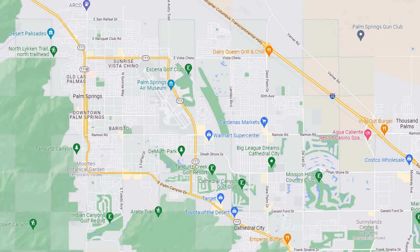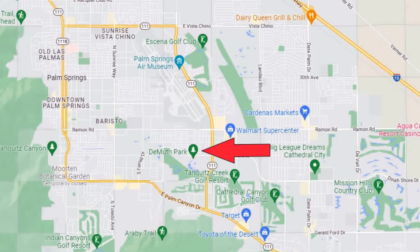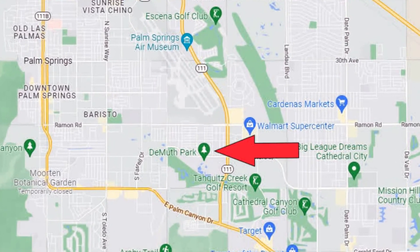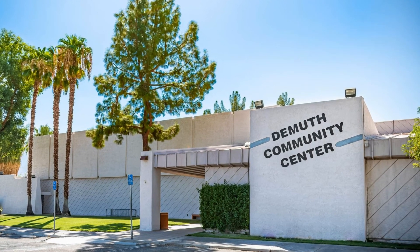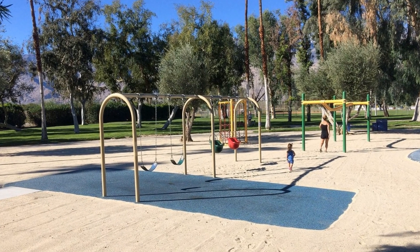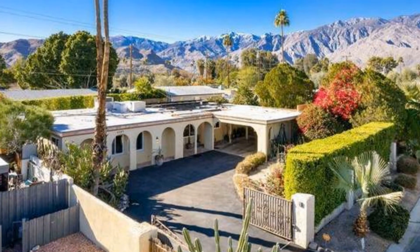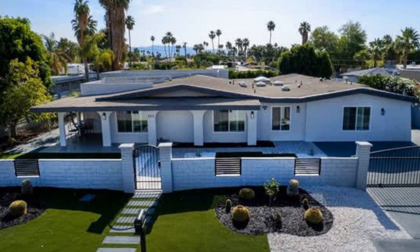Now let's head on over to Demuth Park, which is right here on our map. Demuth Park holds the city's largest public park with 61 acres of greenbelt and a community center. Interesting fact: this was the first neighborhood after World War II to offer much needed post-war housing. The housing here offers more of a ranch style architecture, and there is a mix of businesses and residential.